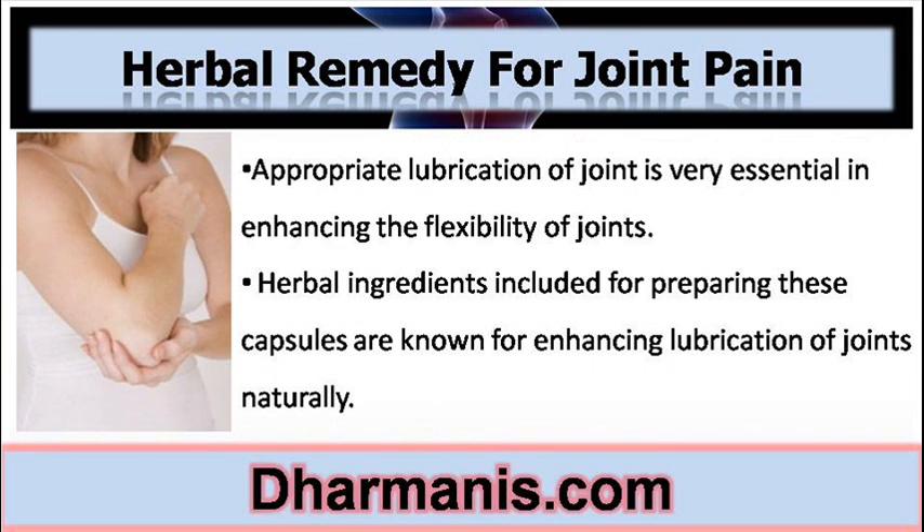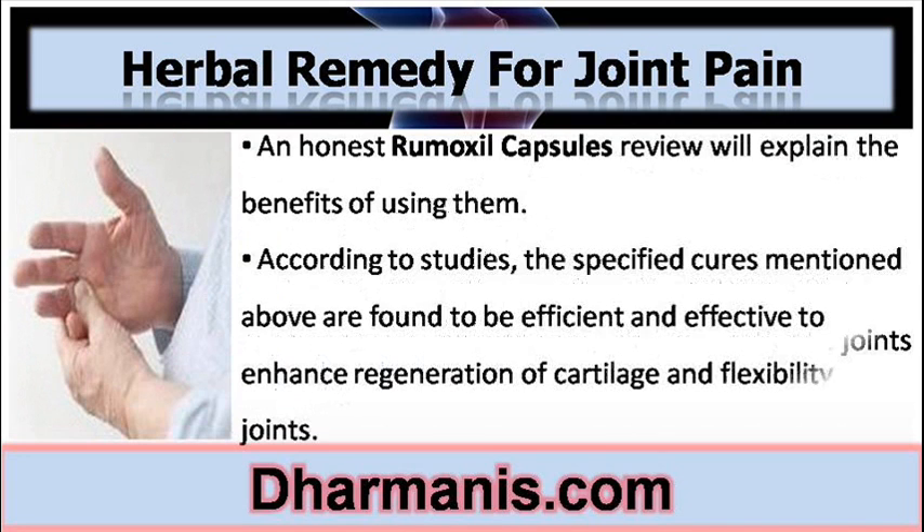Appropriate lubrication of joints is very essential in enhancing the flexibility of joints. Herbal ingredients included for preparing these capsules are known for enhancing lubrication of joints naturally. An honest Remoxyl Capsules Review will explain the benefits of using them.